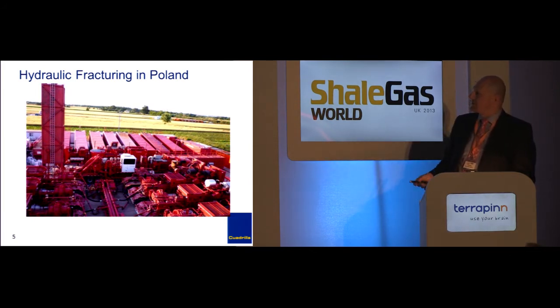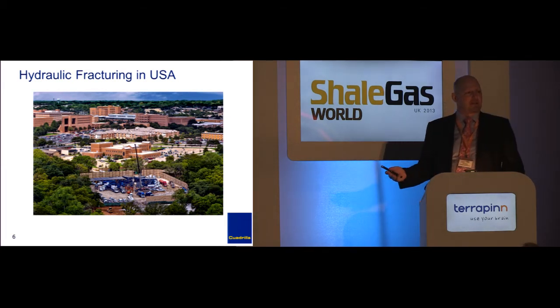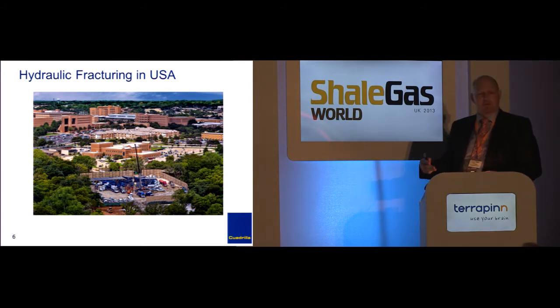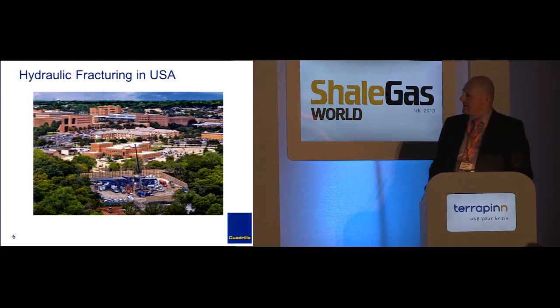This is Halliburton doing one of the first shale fracks in Poland, and this is a picture from North America. You see a lot in the news about how you can't frack in Europe because the only place they do it is North America in the middle of nowhere, with nothing but cactus and jackrabbits around.